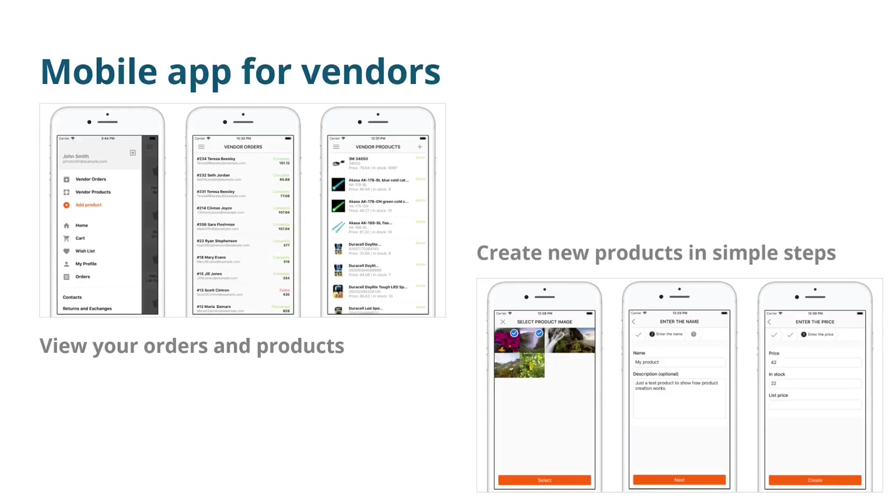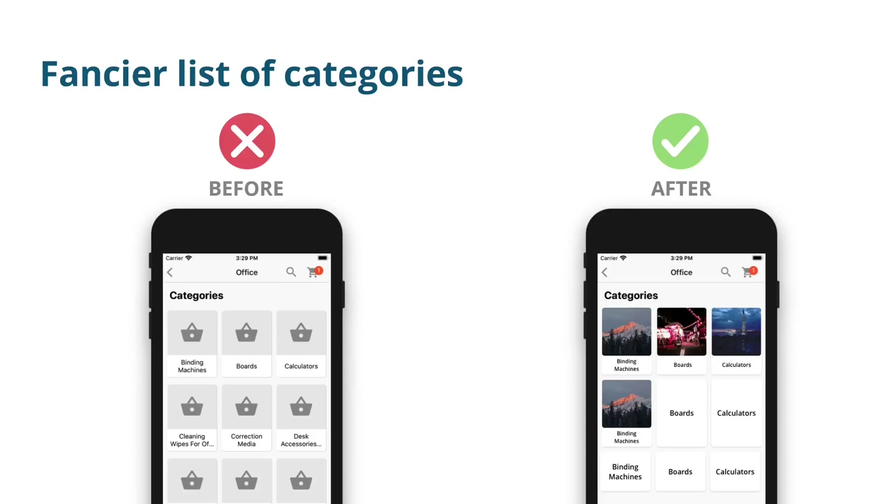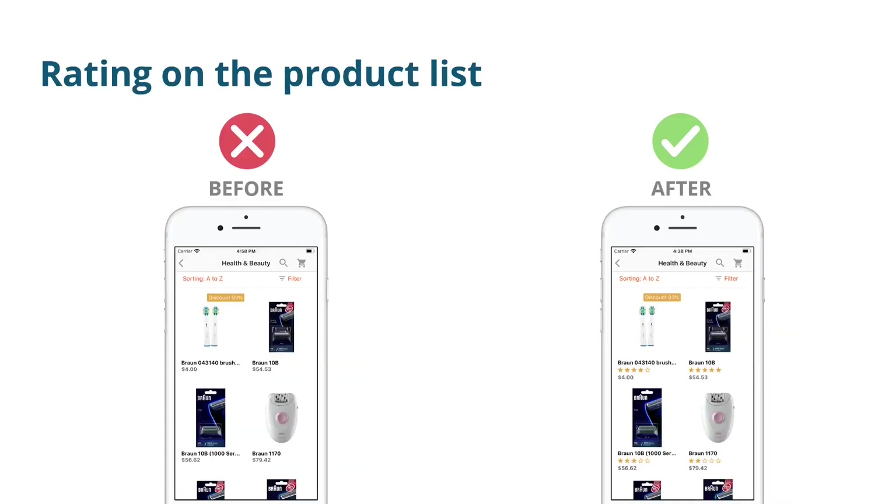In 2020 we also worked on our mobile application for marketplaces. We introduced a mobile app for vendors that allowed them to check their products and orders, as well as create new products easier than ever — perhaps even easier than in the admin panel. As you can see, the steps are pretty simple. We also improved the looks of the categories list: previously a category without an image had a placeholder, but now categories with and without images look much better. We also added the rating of products, which is now displayed on product lists.